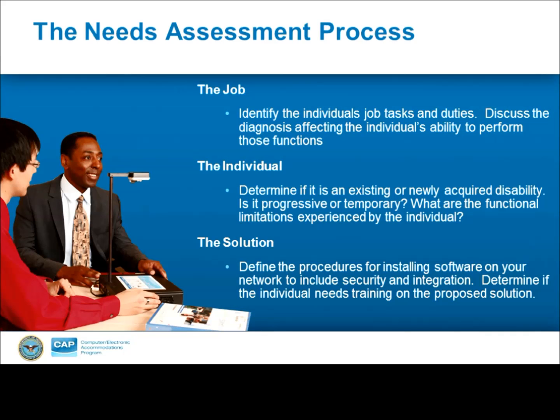For that, CAP uses a needs assessment system where we focus on: one, the job; two, the individual; and three, the solution. As Aaron just mentioned, we're only highlighting a couple of things in broad categories of assistive technology. With so many products available and so many symptoms that may be experienced, this is how we determine what the most effective tool may be for an individual in their specific situation. Aaron and I would like to give an example of how this three-pronged approach can assist people in identifying which of the solutions just mentioned may be best in their unique case.